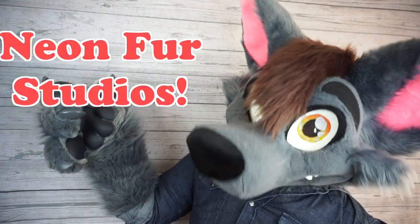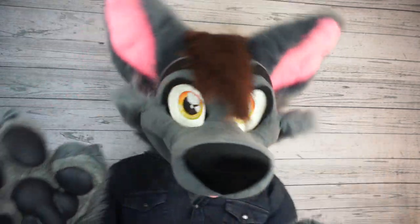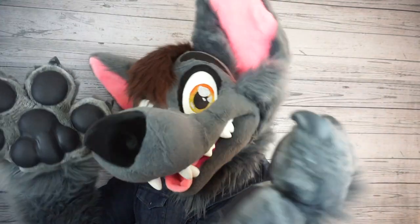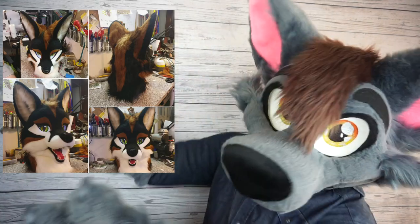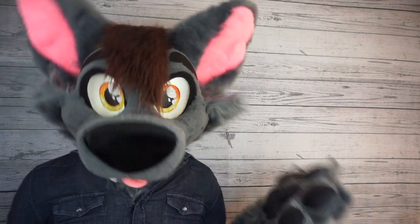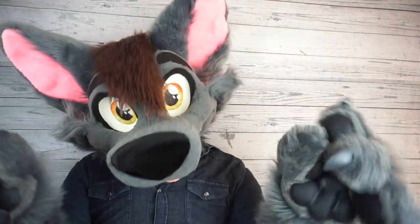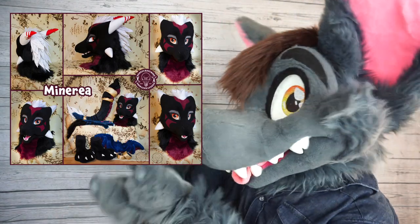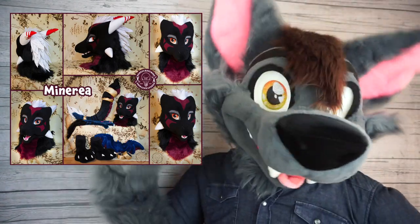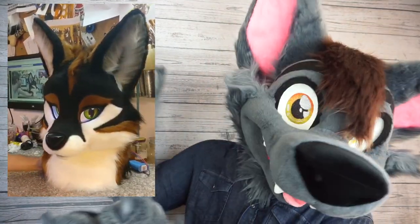Number five is Neon Fur Studios. These are the guys I actually wanted to commission for Ace when he used to be a super serious character. But look at these fantastic suits. They're a relatively well-known fursuit maker in Europe, but some people I've talked to in the US just haven't heard of them. Their work is seriously fantastic — they completely nailed the semi-toony look and they have the best follow-me eyes I've seen in most suits.